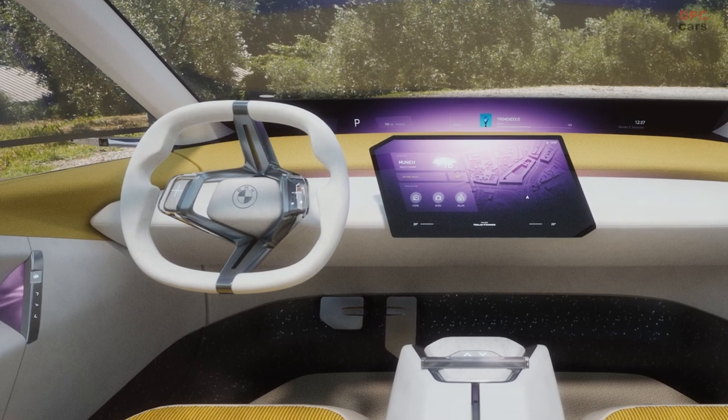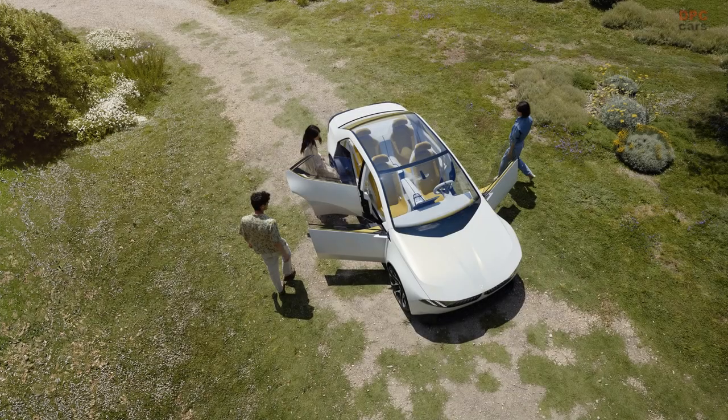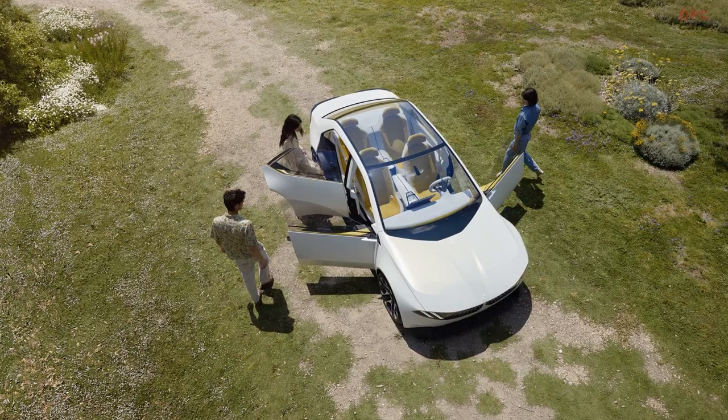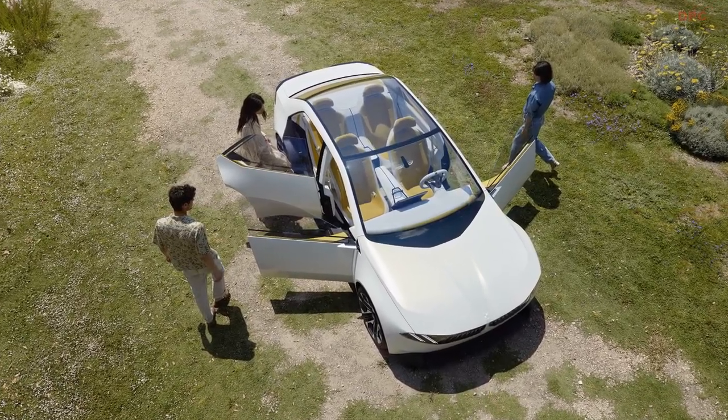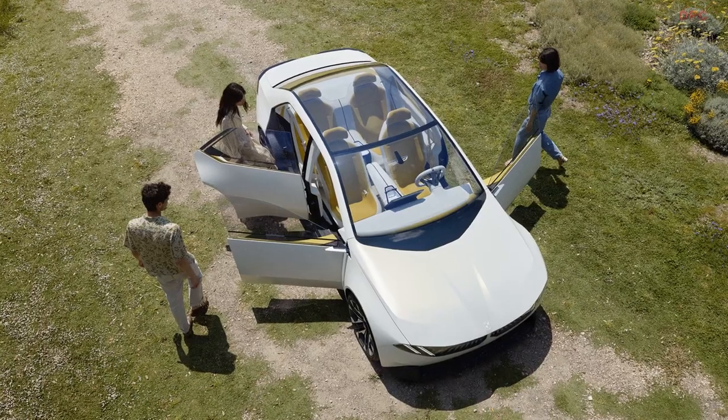This function, set to debut in the production NeuKlasse, projects graphics directly in the driver's line of sight, coupled with gesture controls. The NeuKlasse's interior embodies minimalist retro aesthetics, evident in corduroy seats and a squircular steering wheel. By eliminating unnecessary adornments like chrome and leather, the design simplifies while lessening the carbon footprint during production.